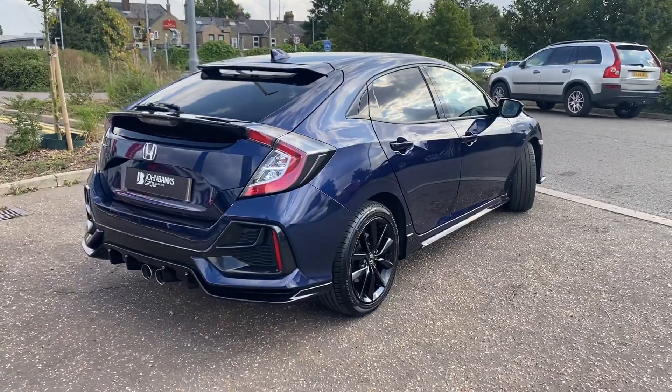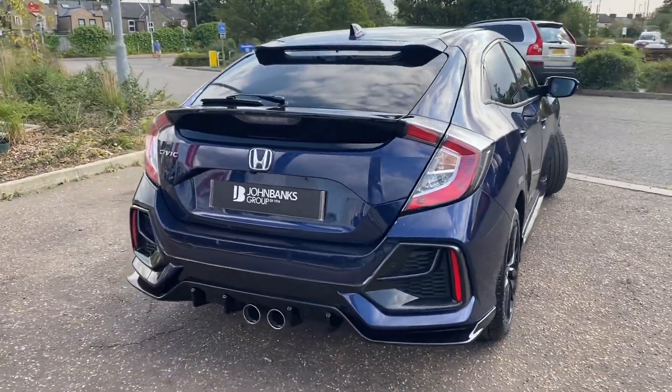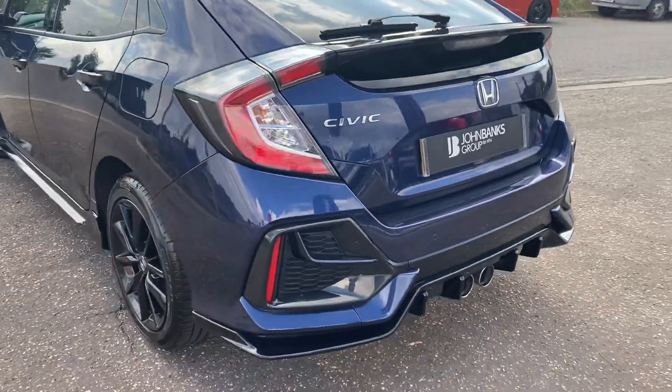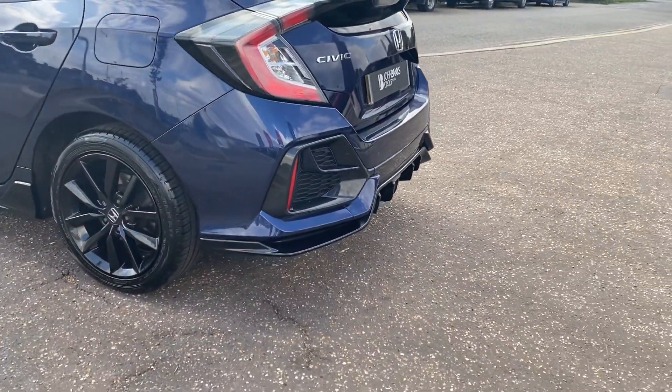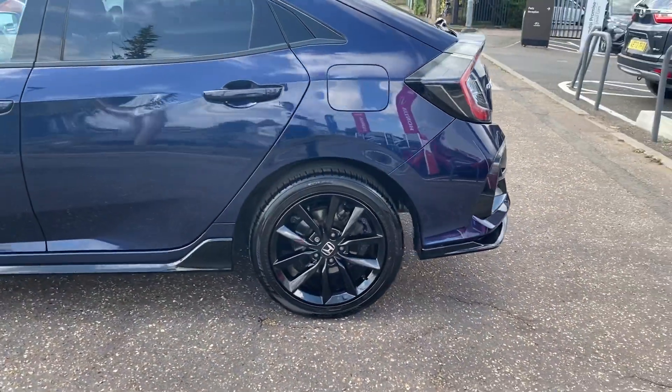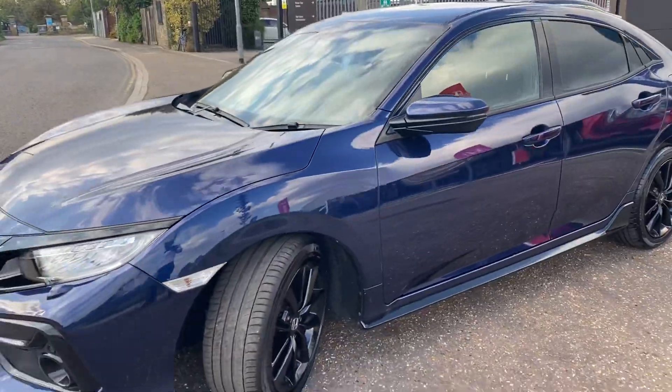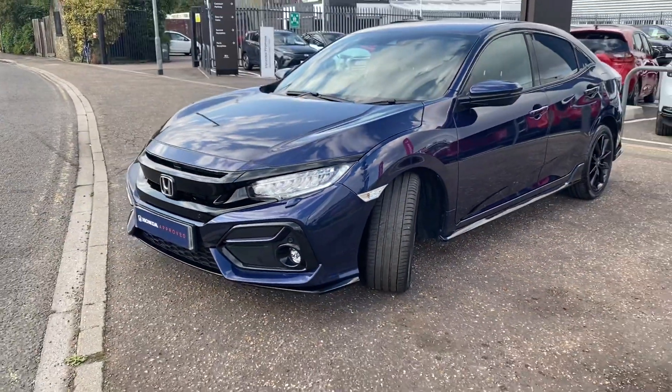This car is in fantastic condition, looks really good in the darker blue. It has the sport body kit on it with the black diffuser on the rear, the black side skirts, black alloy wheels, and the tinted windows.